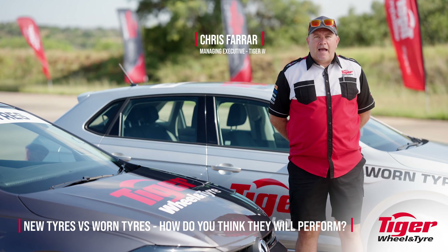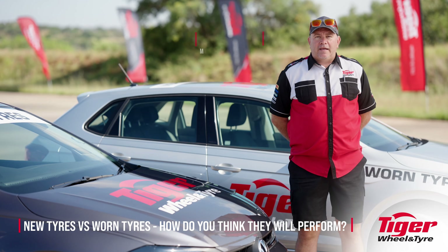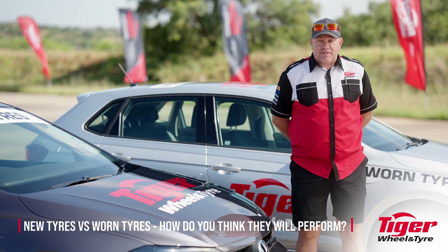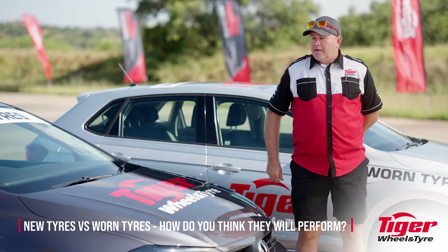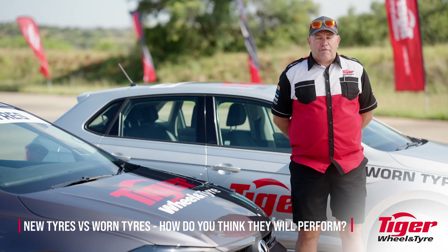Hi guys, Chris here from Tiger Wheel & Tire and we're back on a beautiful sunny day at Juratec to perform another series of tests. Today we're going to be using the Volkswagen Polo, a car that's seen a lot on our roads in South Africa.